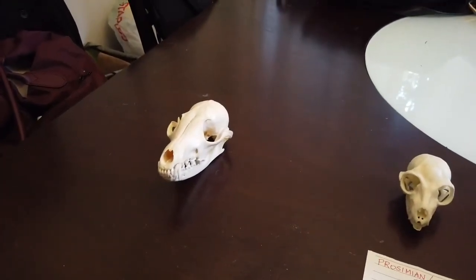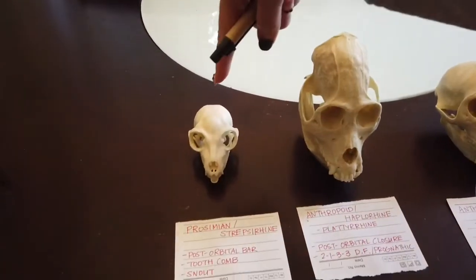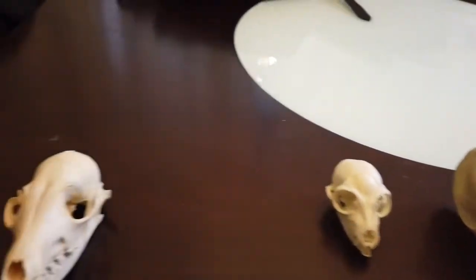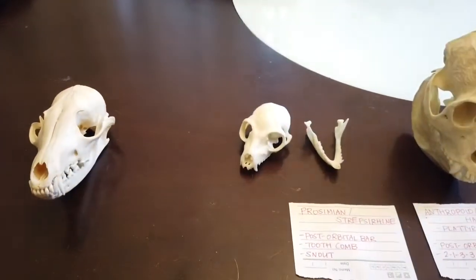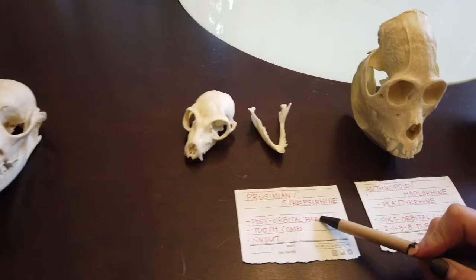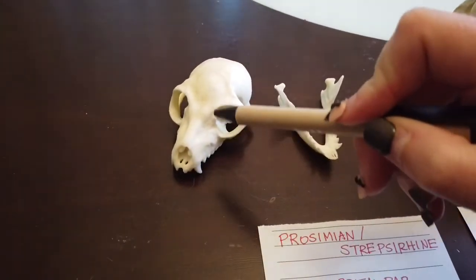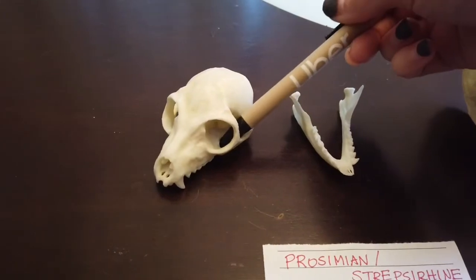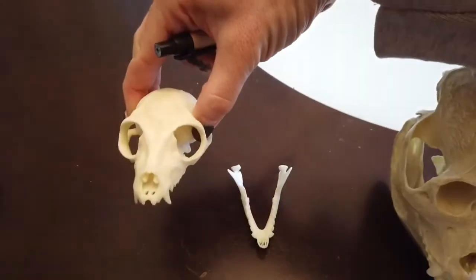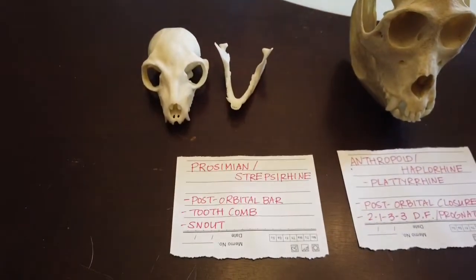When we move into the primates, they are mammals who start to really use vision over smell. Our primitive prosimian strepsirrhines are kind of in the middle between something like a dog and a later primate. On this lemur skull, lemurs have a slight protection of the eye in the form of a post-orbital bar — a ring around the eye. It's not fully protected because there's still an opening, but there's a ring at least covering the eyeball. The eyes are also a little bit still on the side, kind of like the dog — not all the way to the front, but getting there.